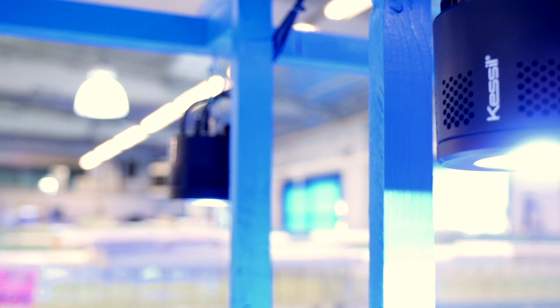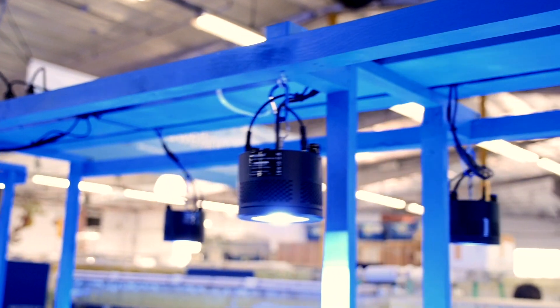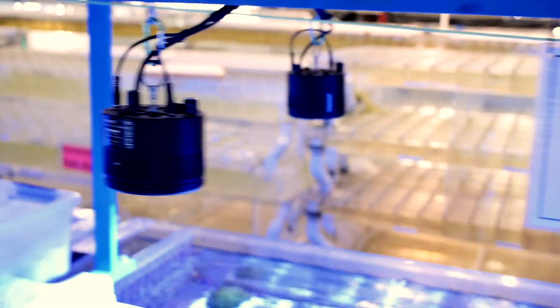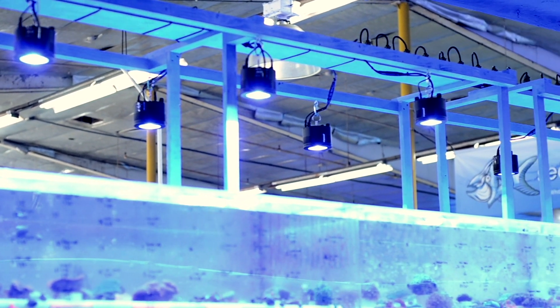We've been using the Kessel A360s in our own warehouse now for almost five years. They're really holding up. What we love about them is the controllability individually — we can link them together, we can separate them — so all the different environments that we have in our facility on the commercial level.